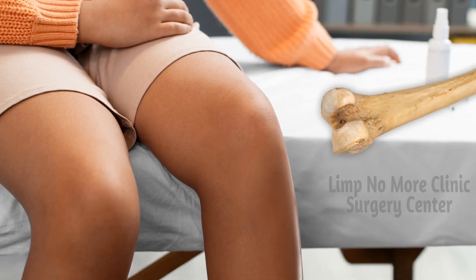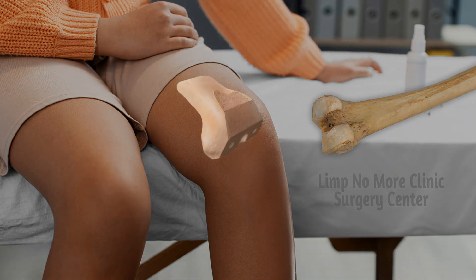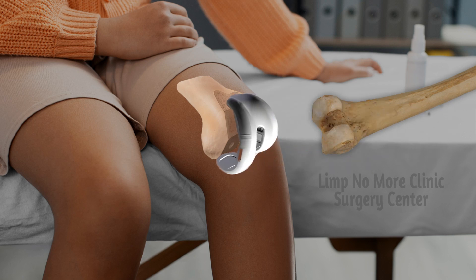Your knee replacement will be made of three different parts. The first part is called the femoral component, and this is the part that is attached to your femur, and it's made of titanium. The next part is the tibial base plate, which is attached to your tibia and also made of titanium. Sandwiched in between these two parts is the plastic tibial insert made of polyethylene plastic.